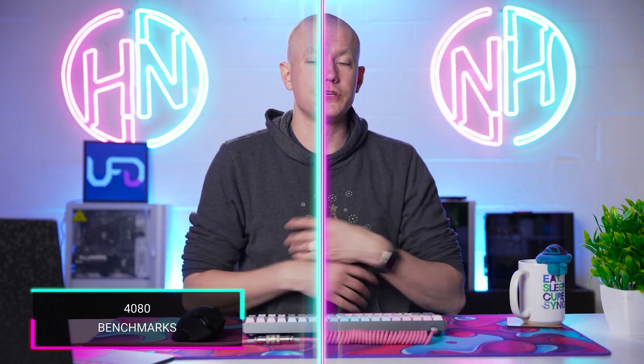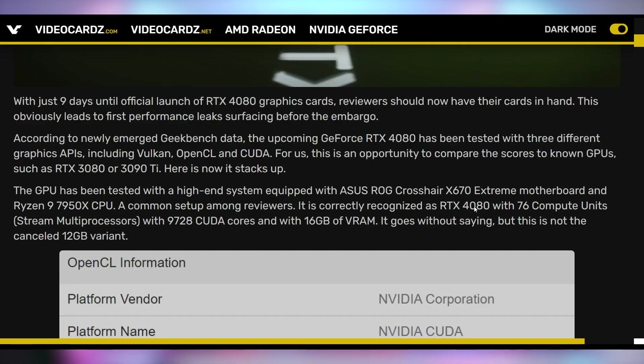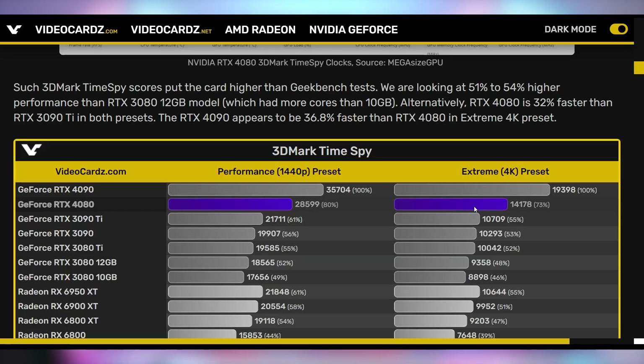The 4080 has got a lot of gumption too — new benchmarks coming out for this unreleased card. We're expecting to get it in just under a week. The 4080 showing up in Geekbench as well as some other benchmarks: roughly 45% faster than the 3080 in the CUDA test, 37% faster in OpenCL, 30% faster in Vulkan, and between 5% and 15.5% faster than the 3090 Ti. Time Spy scores are also showing up, 50% to 54% faster than the 3080 12GB, which is the fastest version of the RTX 3080. That does look like a huge generational uplift — 50% is nothing to sneeze at.